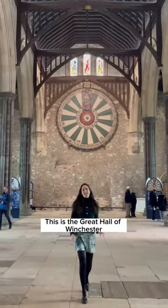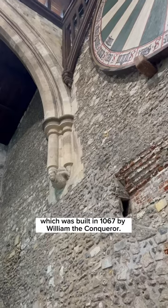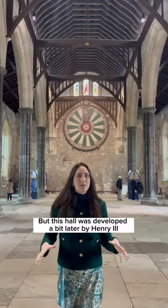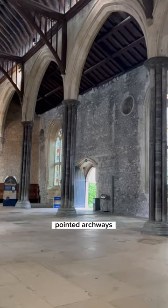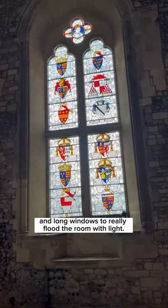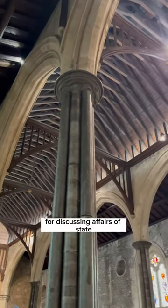This is the Great Hall of Winchester and it's all that remains of the magnificent Winchester Castle, which was built in 1067 by William the Conqueror. This hall was developed a bit later by Henry III in the 1200s in the early Gothic style, with these soaring Purbeck marble columns, pointed archways and long windows to really flood the room with light. It was used for dining, for discussing affairs of state, as well as a court of law.